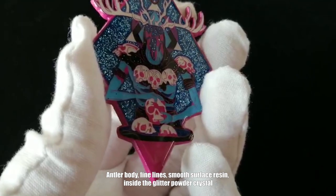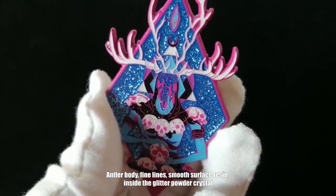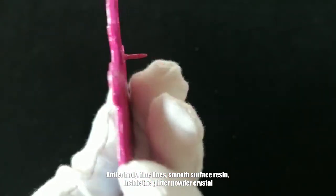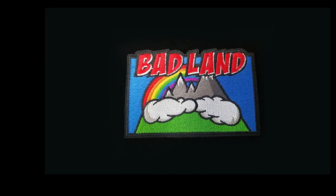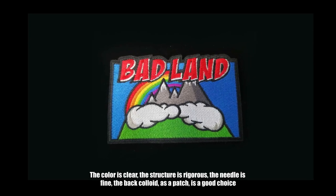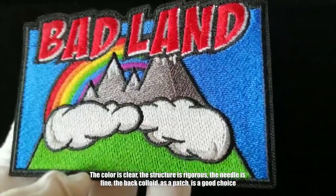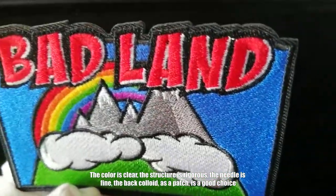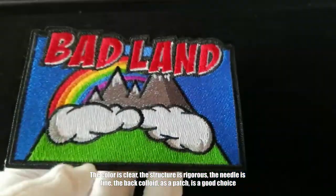Entire body, fine lines, smooth surface resin. Inside is a glitter powder crystal. The color is clear, the structure is rigorous, the needle is fine. The back colloid, used as a patch, is a good choice.